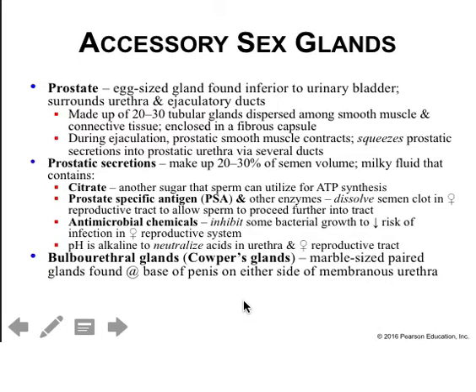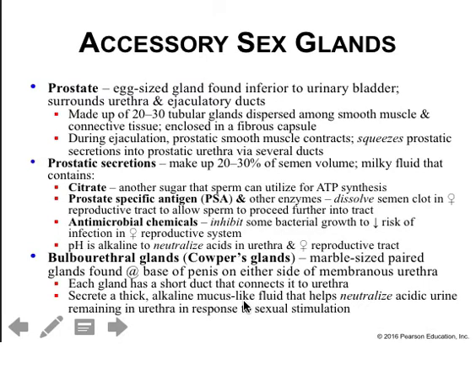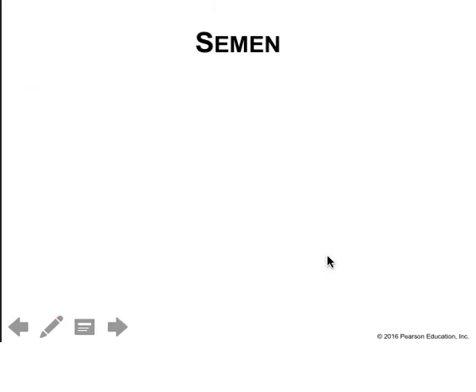The bulbourethral glands are marble-sized paired glands found at the base of the penis on either side of the membranous urethra. Each gland has a short duct connecting it to the urethra, and they secrete an alkaline mucus that neutralizes acidic urine remaining in the urethra in response to sexual stimulation, and also lubricates the glans penis during intercourse.